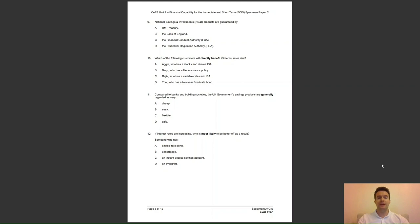Question 12: if interest rates are increasing, who is most likely to be better off? Someone who has — A, a fixed rate bond; B, a mortgage; C, an instant access savings account; or D, an overdraft? The answer to question 12 is C — the person should receive more interest on their savings account.